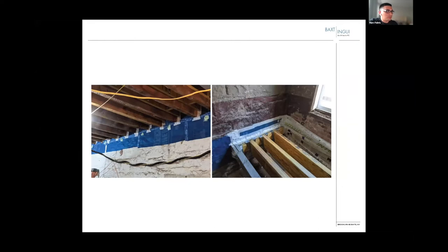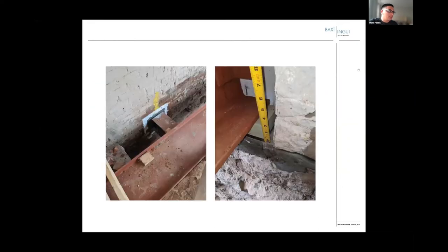Another typical detail, and another detail where we had steel pocketing into an exterior wall and needed a little bit of a structural thermal break. We used a structural foam, then packed it with non-structural foam at the end and bricked in around it.